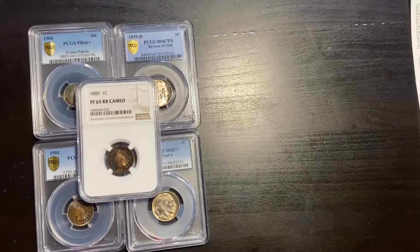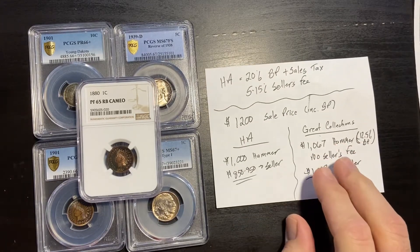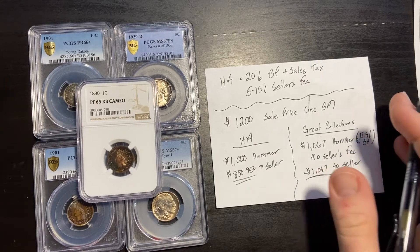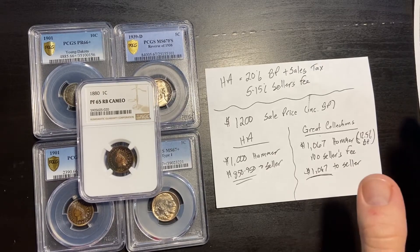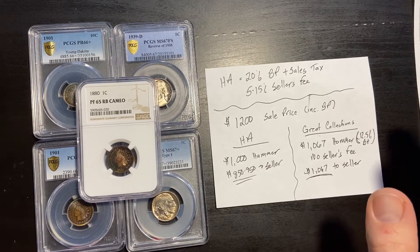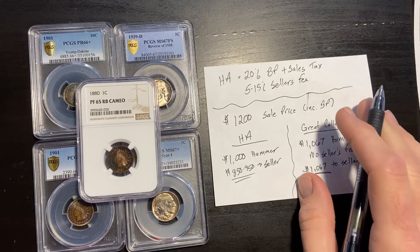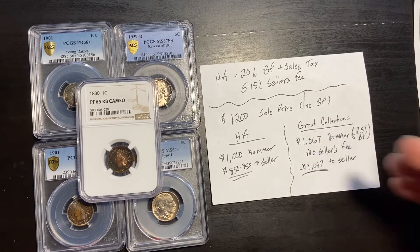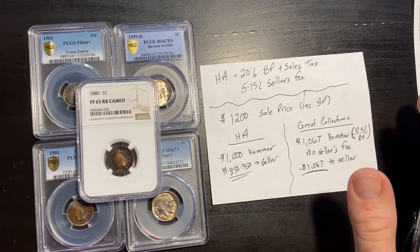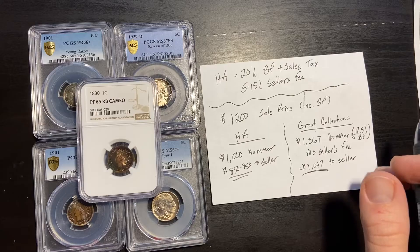A lot of coins have shifted to Great Collections, and a lot of that is the fee structure. I've been pricing out the idea of selling these five coins either through Heritage or through Great Collections. Heritage does do one thing very well — customer service. I sent a generic email through their website and within about an hour I'd already been contacted by one of their reps, going back and forth with emails getting questions answered.